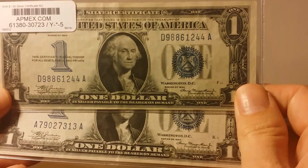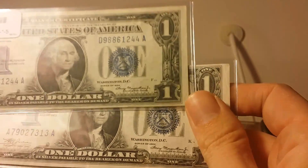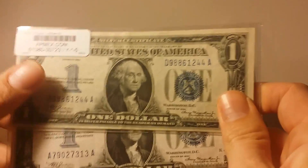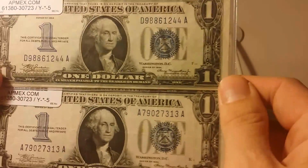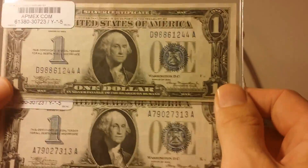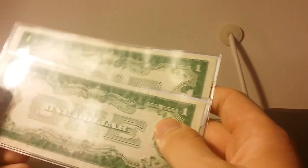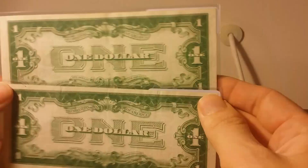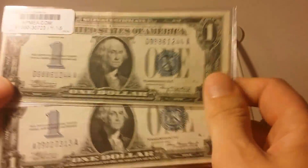I'll start off with these two — they're both 1934 series one dollar silver certificates, both in a worn and circulated condition. All these purchases were made from APMEX.com, American Precious Metals Exchange. If you're ever interested in buying any gold, silver, currency, or collectible coins, I would definitely recommend checking them out — no one can beat their selection, and they have really great customer service and fast shipping. These silver certificates were the last year of the so-called funny backs; the following year, in 1935, is when the backs changed to the design we all know today.